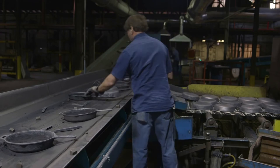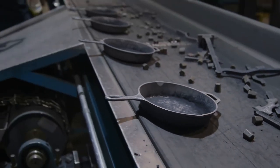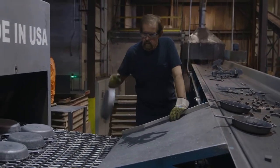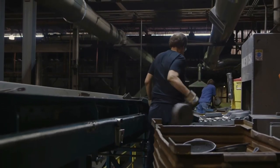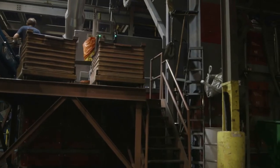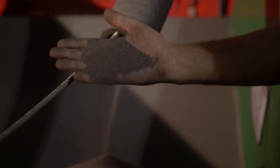This employee prepares the skillets for the shot blasting machine, which cleans them with fine steel shot. Inside the machine, the cookware is blasted from all sides. This is what the steel shot looks like.